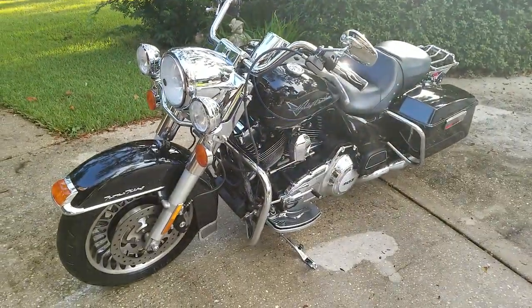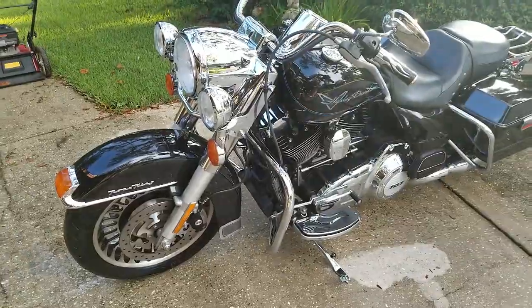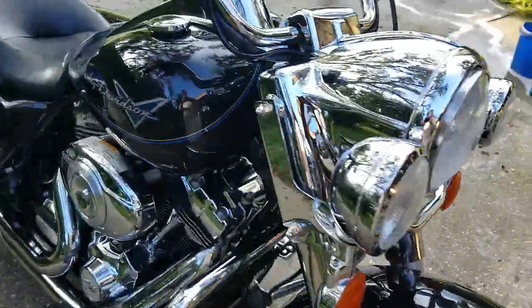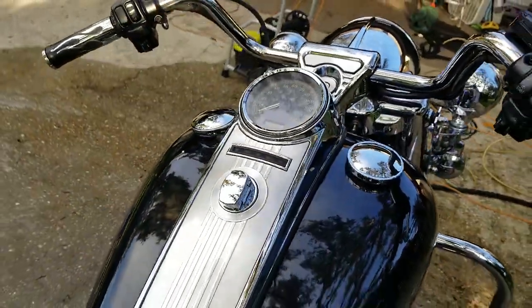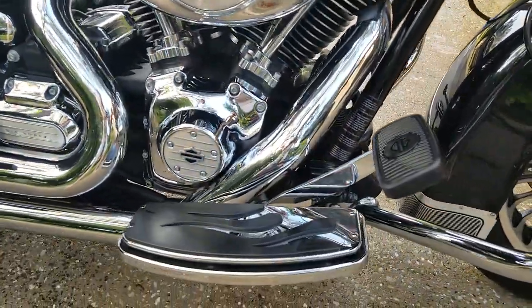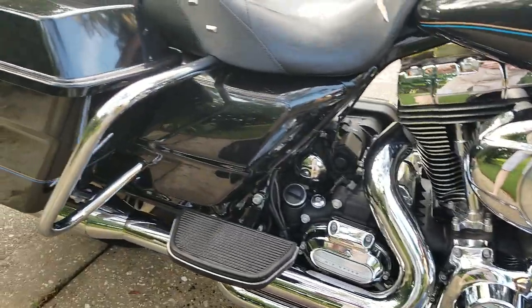Thanks for checking out this listing for this FLHR 2012 Road King, 27,000 miles — about 2,800 something like that. It's got the 103 motor. I put a 50 millimeter intake and a map kit on it, which boosts the horsepower a little bit.